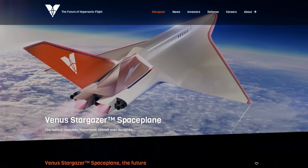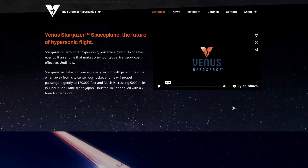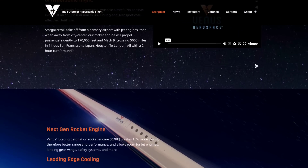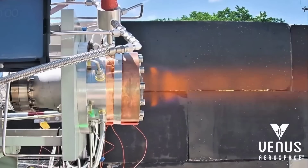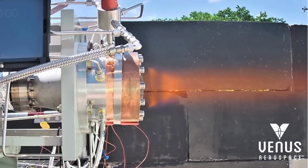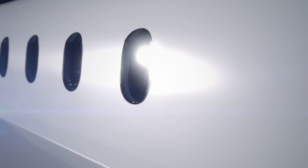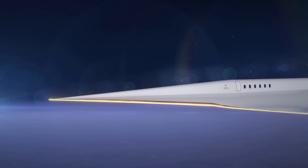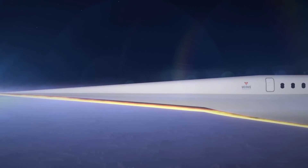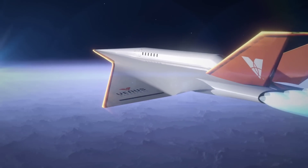The Stargazer by Venus Aerospace aims to be the first reusable hypersonic aircraft, boasting that they've designed a new engine which will make one-hour global transport cost-effective. Earlier in the year, the company, which is headquartered at the Houston Spaceport, say they successfully got room-temperature storable liquid fuels to operate in a rotating detonation rocket engine, claiming to be the first in the world to do so. It's still in the very early stages, but the goal is to have a craft that can take off at regular airports, then fly to 170,000 feet at Mach 9 speeds, enabling the crossing of 5,000 miles in one hour.